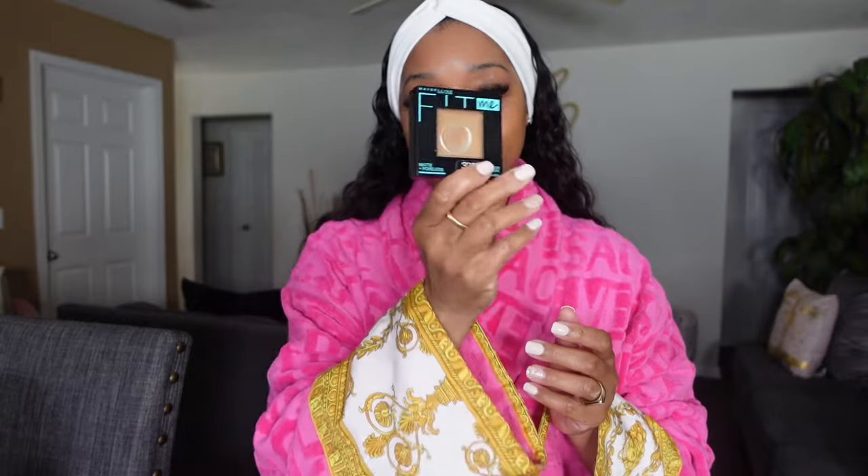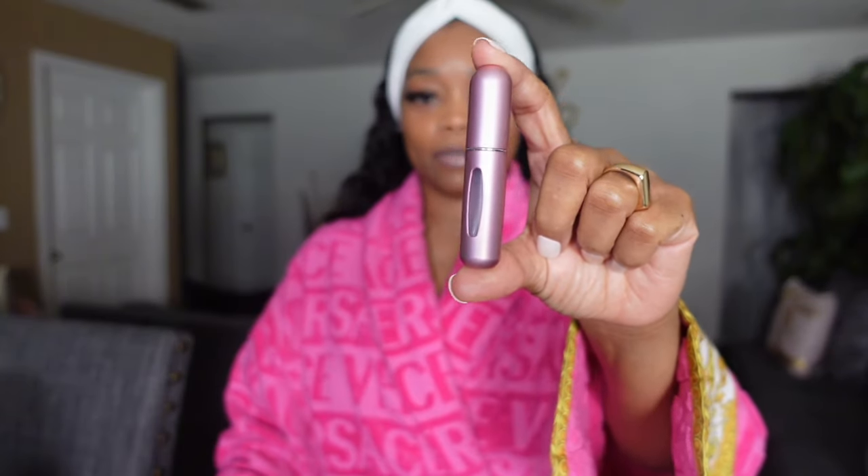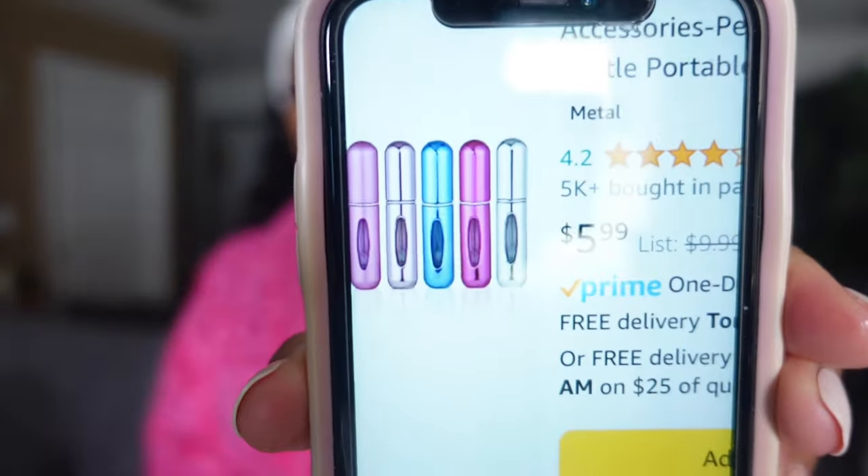I'm going to try NARS because my cousin told me to. But y'all can see this is almost gone — I just like to put it right here because that's where I get oily. And look, here's the little perfume atomizer I mentioned! When you have your perfume, you take the top off and squirt it in like this, so you can just carry this little thing in your purse. You can get these from Amazon — they're only $5.99.